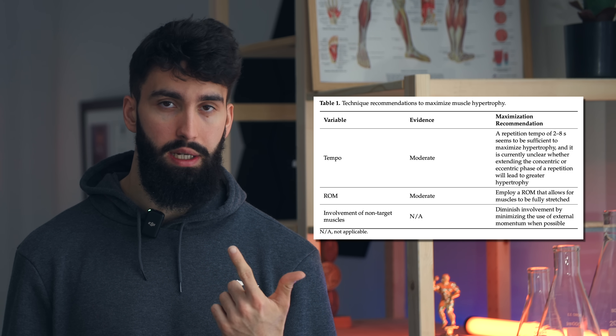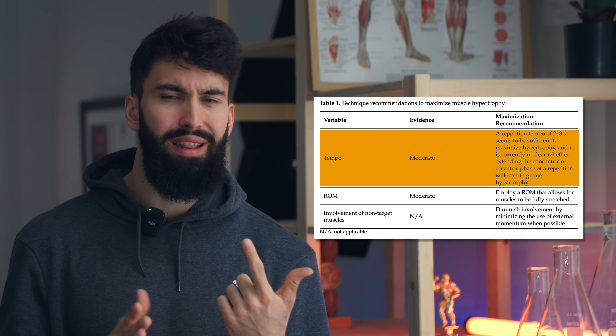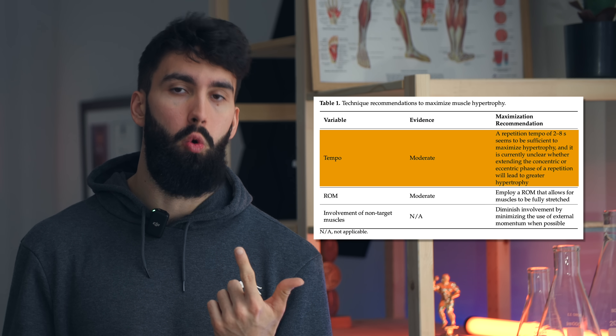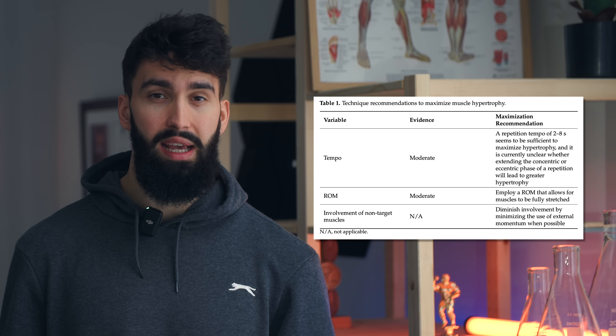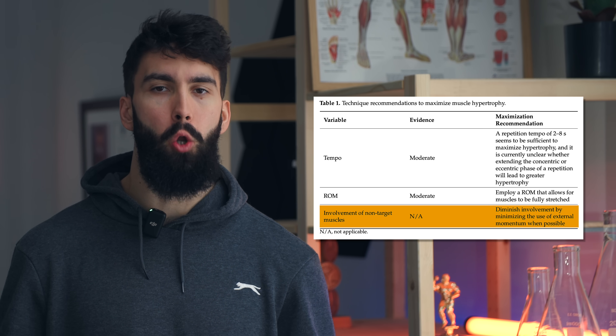The second part of good technique is having a repetition duration of at least around two seconds with some control in the eccentric phase of a movement. The final component of good technique is to minimize the involvement of non-target muscle groups. That is what makes a good effective chest workout.